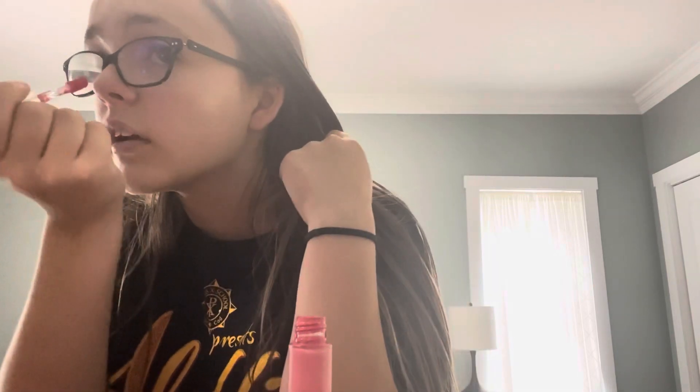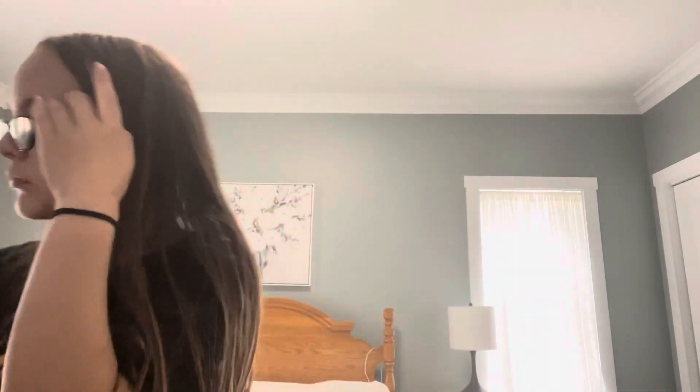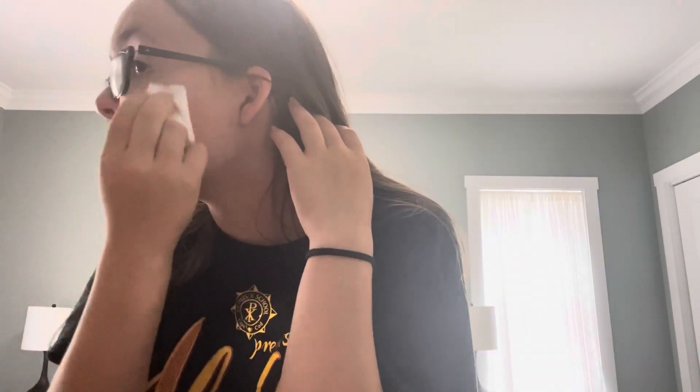Now that my concealer is blended, I'm going to use RMS Beauty blush in the shade Happy. I wipe it off and do tiny little dots. If there's too much, like it's way too bright, I take a tissue and wipe it off. Now I'm just going to blend it up.